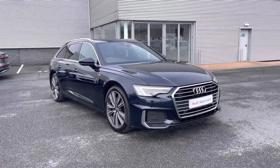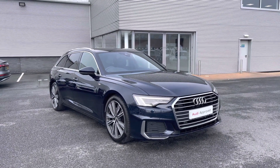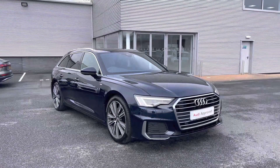Hi and welcome to Carlisle Audi. I'll be taking you on a tour of this Audi approved used A6 Avant S-Line 40 TDI finished in the firmament blue paintwork. All our approved used vehicles come with 12 months extended warranty, 12 months roadside assistance, and benefit from a pre-delivery inspection.